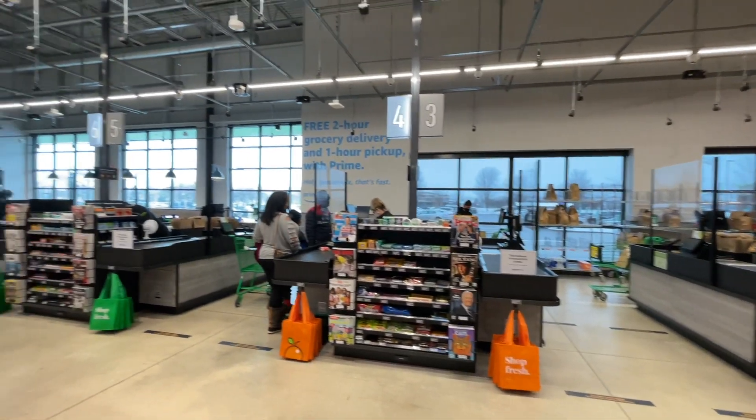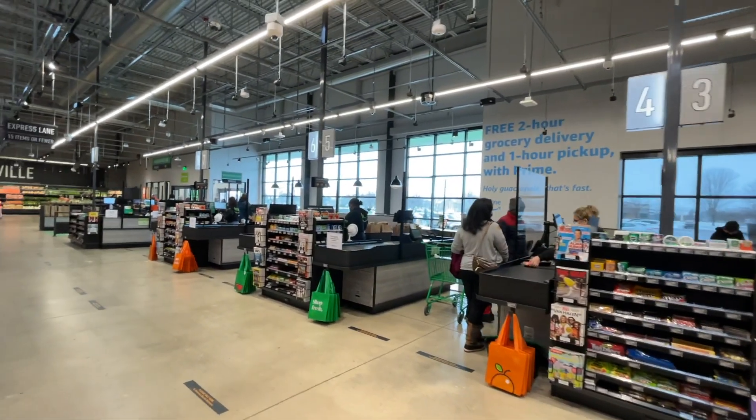So there you have it — a brief look at what Amazon Fresh is all about. Let me know in the comments below if you've got one coming to your area. It's a really awesome concept, and honestly I think it could be the future of grocery shopping. There are still plenty of workers — in fact they've even got regular checkout lanes — but I think the idea is that one day you could do your grocery shopping and everything in terms of payments is digital. And I think that's pretty cool.